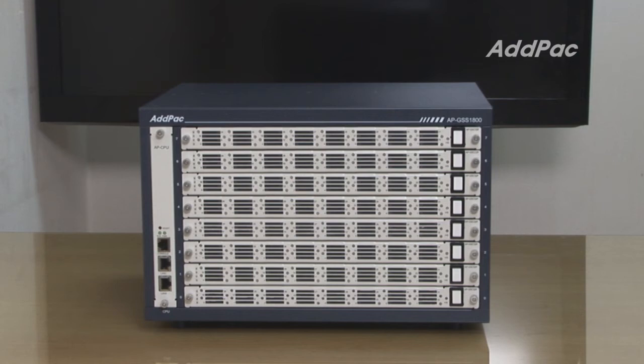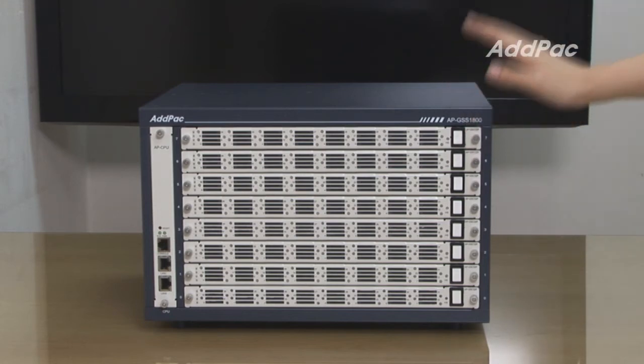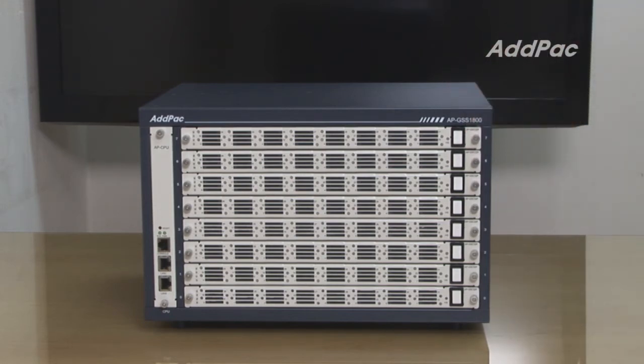Lastly, in terms of design, APGSS1800 is designed to be a fully modular product. It features a front SIM card slot model, allowing you to easily insert and eject SIM cards from modules. APGSS1800 has 8 SIM bank module slots and supports a maximum of 256 GSM channels.